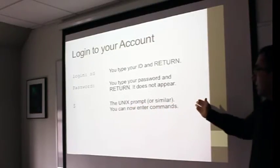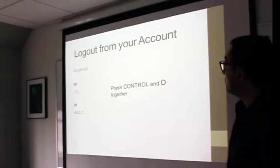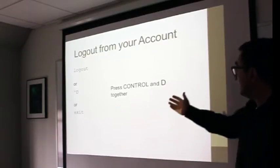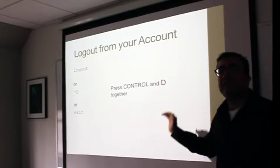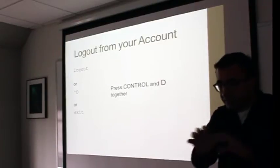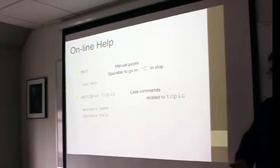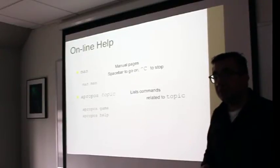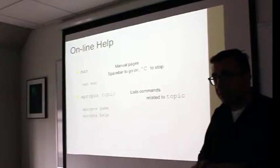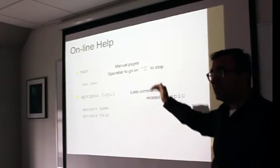Once you log in successfully, you will get the Unix prompt — a dollar sign. To log out, you type 'logout', or press Ctrl+D, or type 'exit' — any of these will get you out of the server. While in the Unix environment, one of the most useful commands is 'man', the manual command. If you want to know what a command does, type 'man' followed by the command name. If you type 'man man', that's help on help.